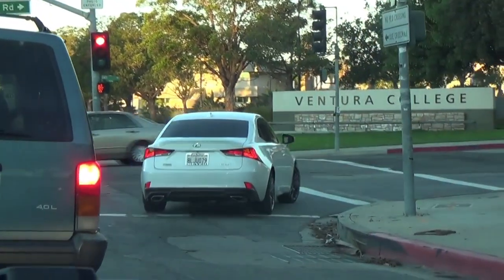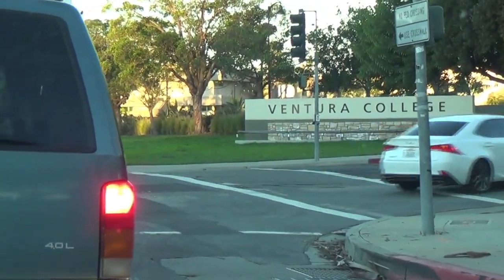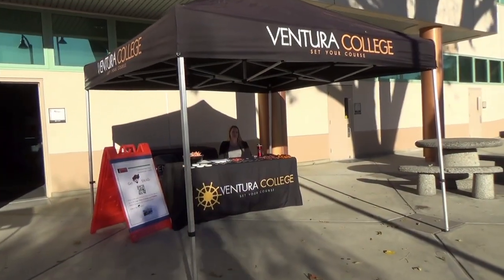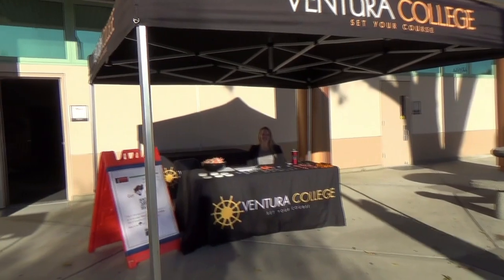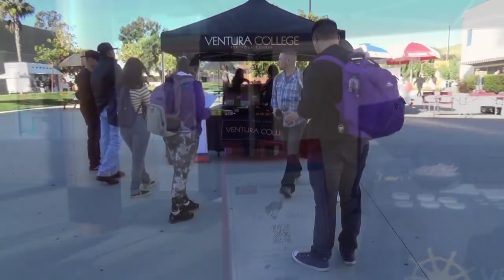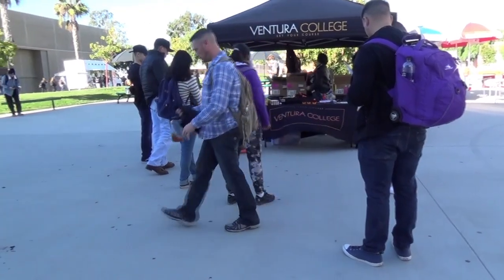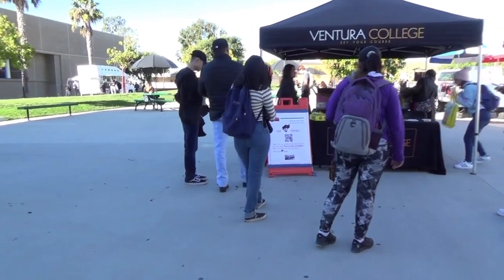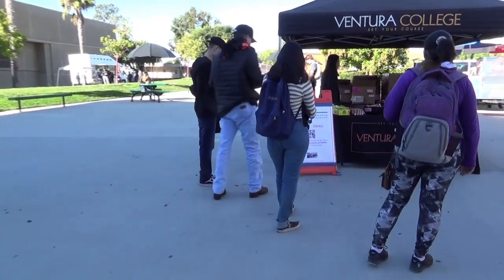This video presentation highlights how Ventura College implemented a robust approach to scalable, equitable student engagement within the Guided Pathways framework. Guided Pathways student leads or student ambassadors worked with faculty members and the regional coordinators to design and deploy an equity hack pop-up on welcome back days in January of 2020.